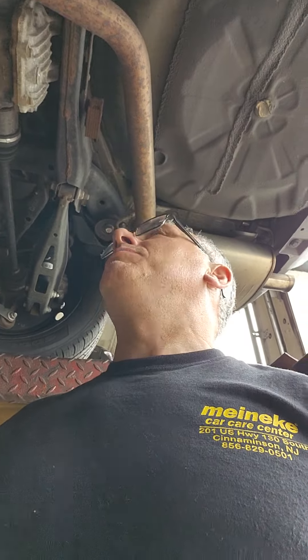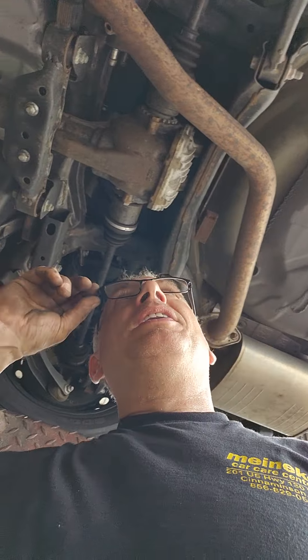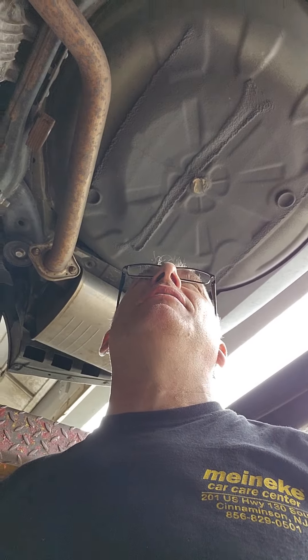What's up YouTube? I'm standing under an all-wheel-drive Subaru, and if I had a dollar for every Subaru I had the pleasure of getting into between 80 and 100,000 miles, they all have a bad rear differential. Why is that?